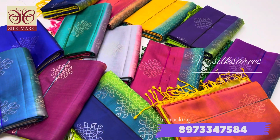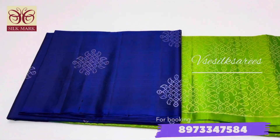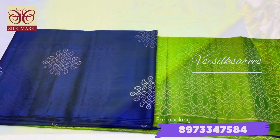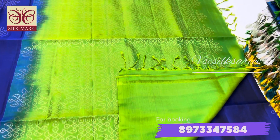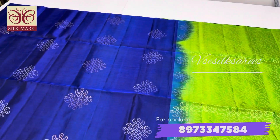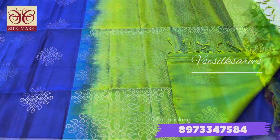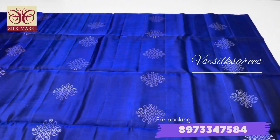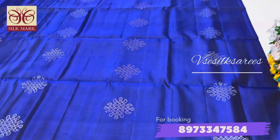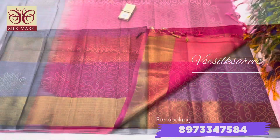We have different color combos in each of these collections. This is the first saree — it is a royal blue with a green combination. The pallu and blouse are in green color, and all over the saree it is in royal blue. This rangoli design is done with both gold and silver zari — one row in gold and one row in silver. This is the back side of the saree; the putta comes all over the saree.